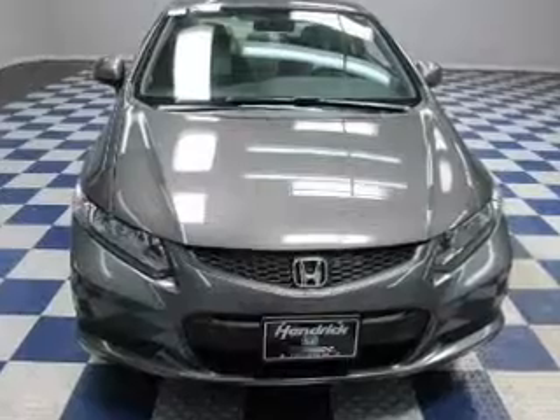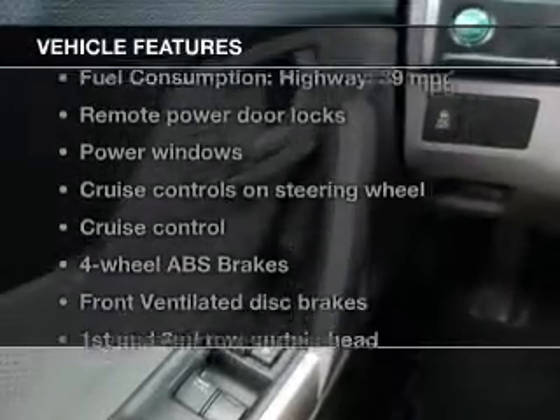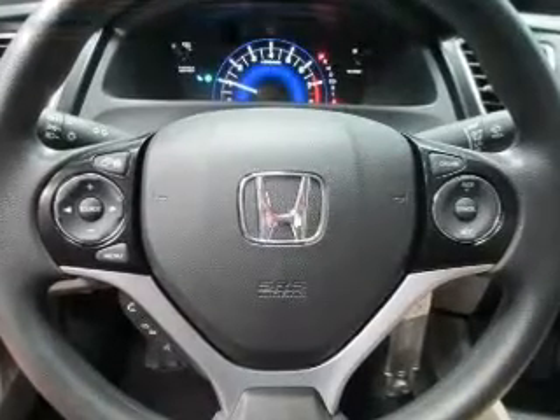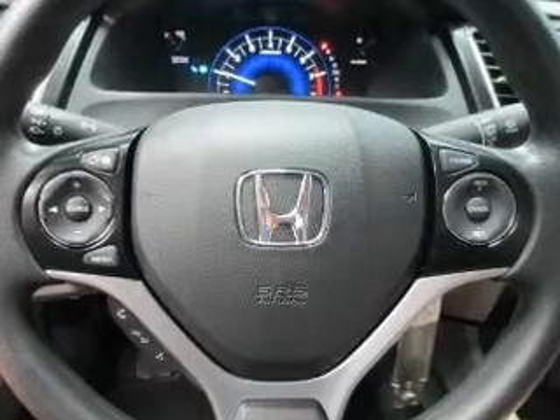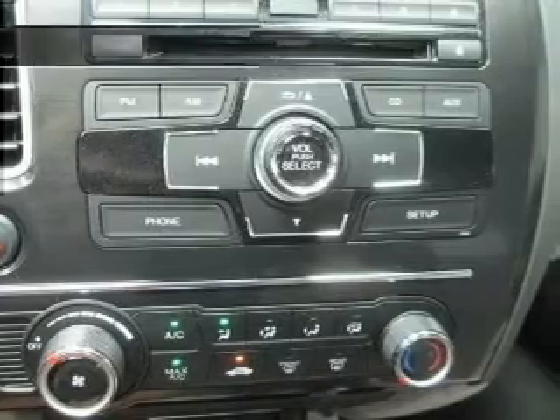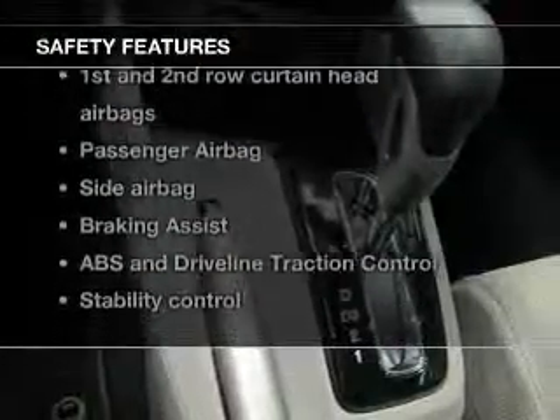Anti-lock brakes help you bring your vehicle to a safe stop, and with these notable features you won't want to miss out on the opportunity to own this amazing ride: keyless entry, power door locks, power windows, cruise control, Bluetooth wireless, AM/FM stereo with a CD player, and power mirrors.